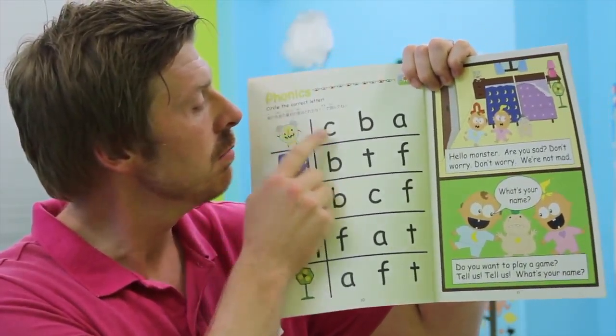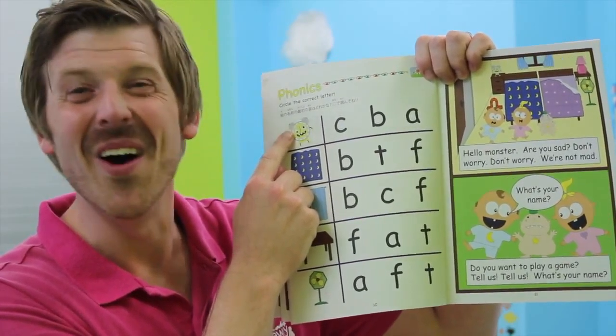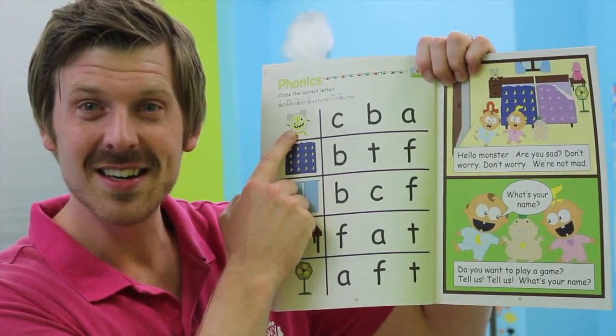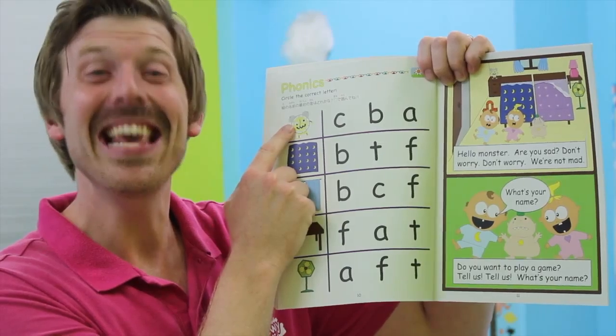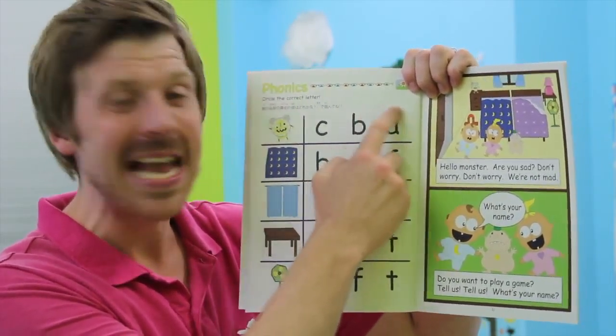So, alarm clock. Is it a c-c-c-alarm clock? No. Is it a b-b-b-b-alarm clock? No. Is it an a-a-a-alarm clock? Yes. Very good — please circle the a-a-a-a, the a. Good.